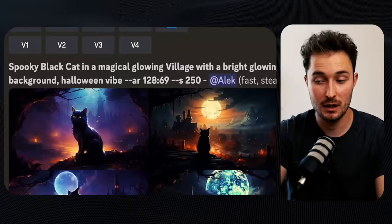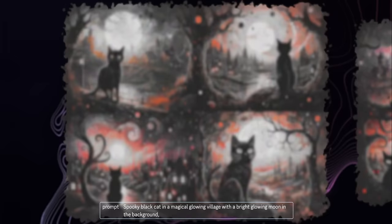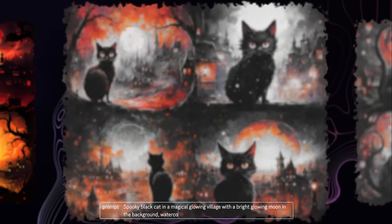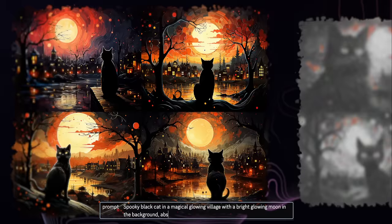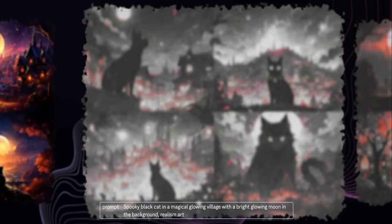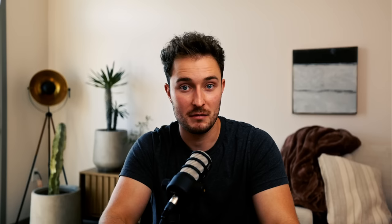It doesn't stop there — you can use the same prompts but specify a style at the end. Options include hand-drawn style, hand-drawn doodle style, watercolor art, stained glass style, oil paint style, contemporary art style, abstract art style, realism, anime style using the dash dash Niji parameter, modern art, pop art, or even low-res pixel art. That's just the beginning of what you could do.